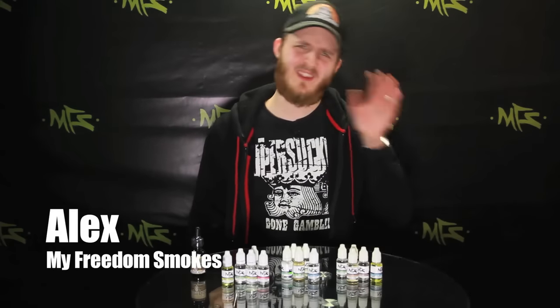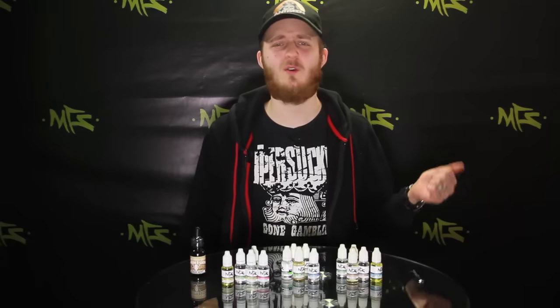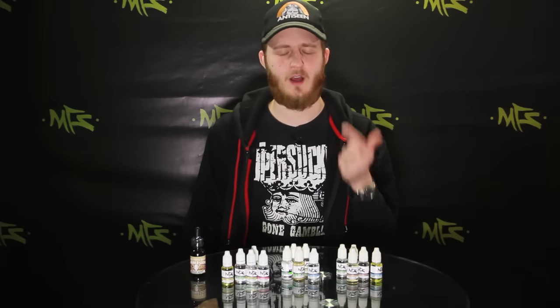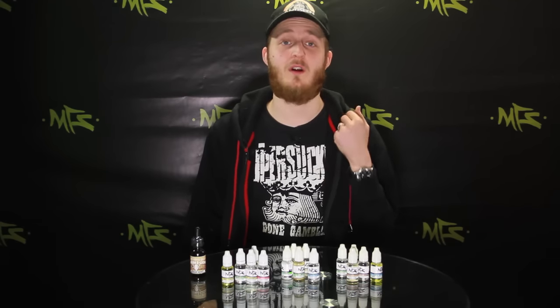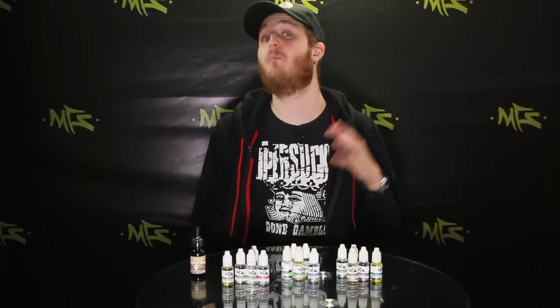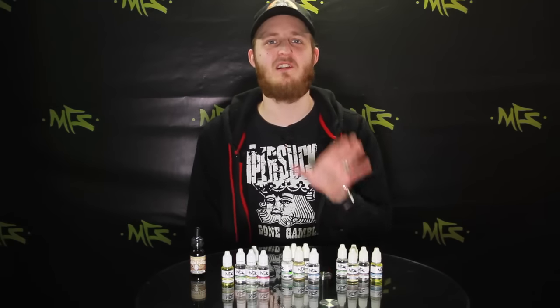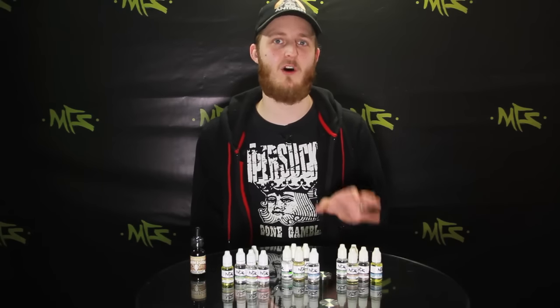What's going on guys, this is Alex over here at My Freedom Smokes. Today I want to remind you that we always talk about brand new premium e-liquids coming out, whether it be from Mod Fuel, Cosmic Fog, Vintage, or Smacks. Today we're going to turn back the clocks a little bit and talk about some of the legendary flavors that helped make us one of the number one retail spots online for electronic cigarettes.